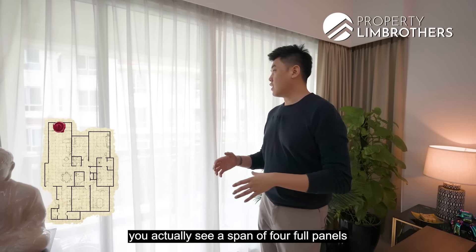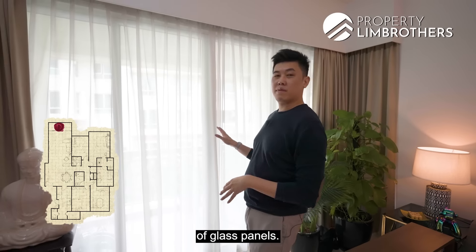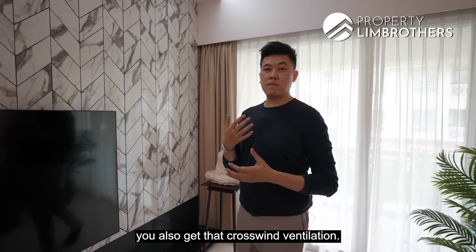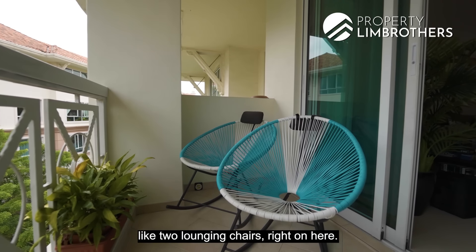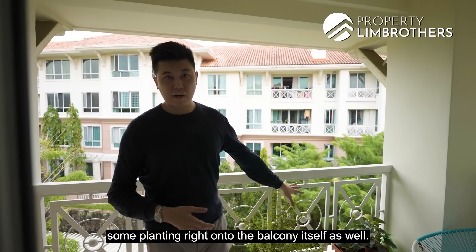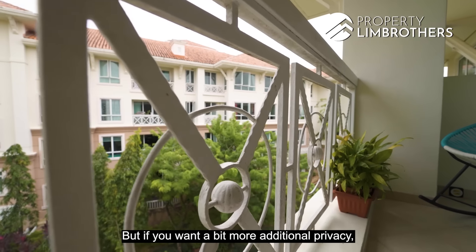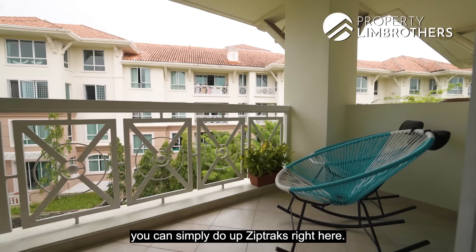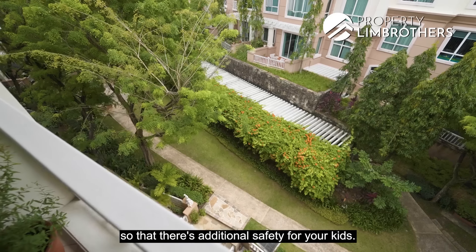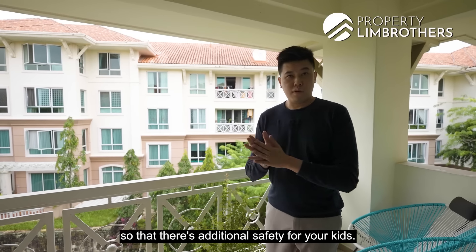In the balcony zone, you have a span of four full panels of glass. Because of the north-south facing, you get that crosswind ventilation. There's good size to put in two lounging chairs, and if you have green fingers, some planting on the balcony as well. If you want additional privacy, you can do up zip tracks. If you have kids, you can add invisigrills for extra safety.